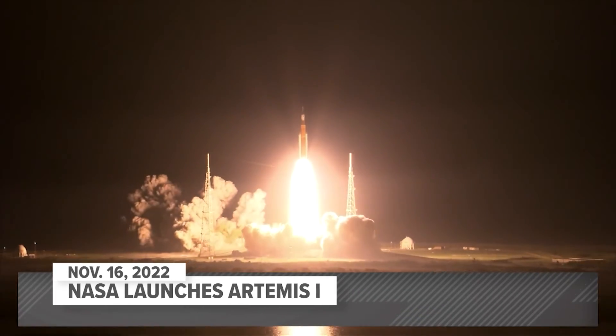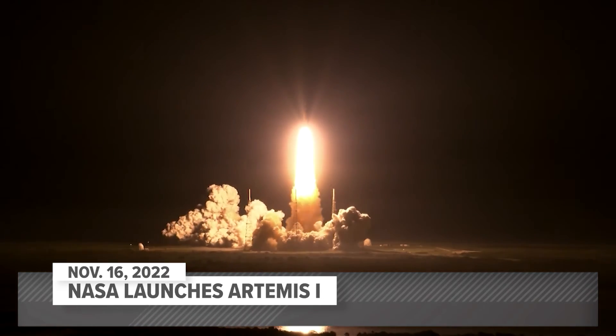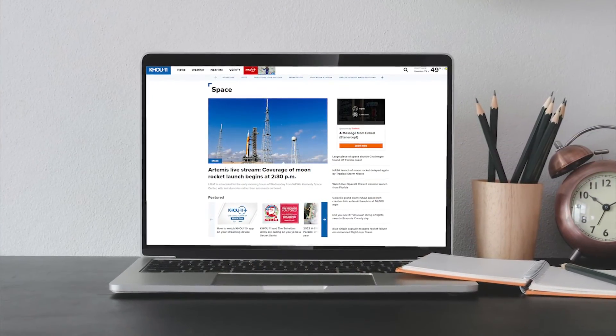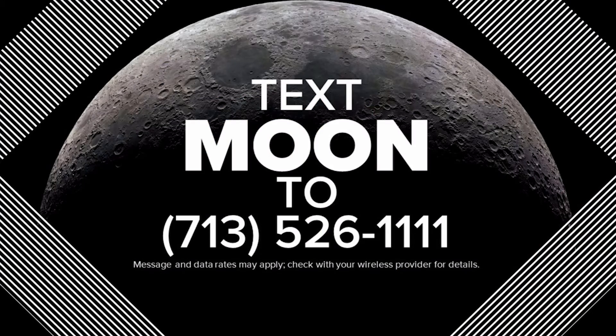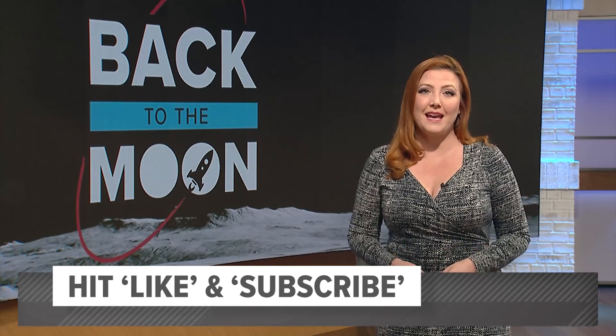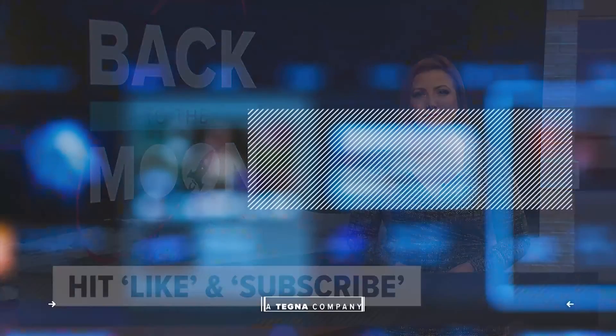Finally, on November 16th, the wait was over — Artemis 1 successfully launched and started its weeks-long mission. NASA is preparing for Artemis 2, which will be manned, with a ride around the moon. If all goes well, that sets the stage for Artemis 3 and the first moon landing in more than 50 years. KHOU 11 and our sister stations will be with you all along the way. Check out KHOU.com/space for those headlines, text the word 'moon' to 713-526-1111 for links to stories on demand, and hit like and subscribe to keep up to date on the Artemis mission and more. See you next time.